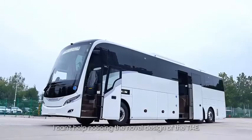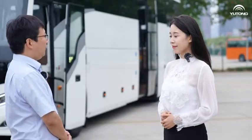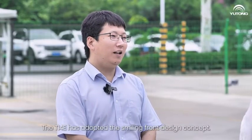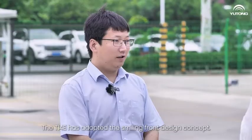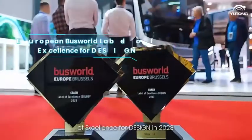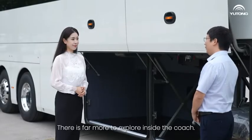I can't help noticing the notable design of the T14E — it's very stylish and elegant. Yes, the T14E has adopted the smiling front design concept. This design won the European Busworld Lab of Excellence for Design in 2023. There's far more to explore inside the coach.